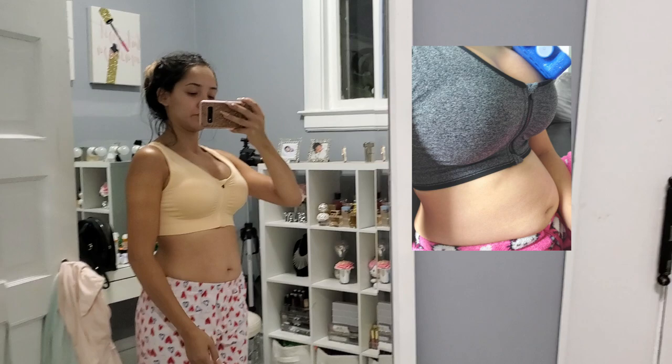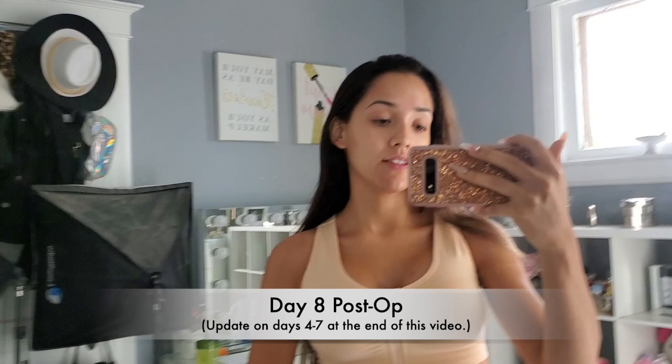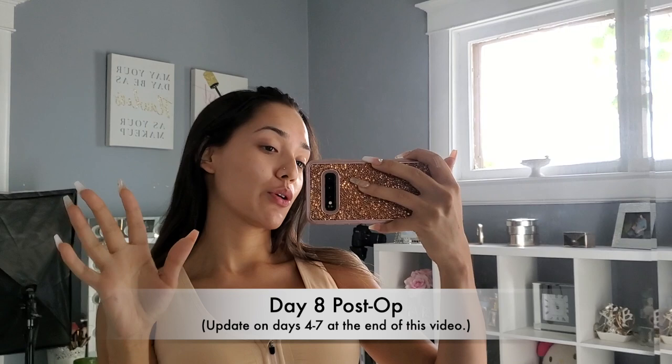So today is actually day eight post-op. I have a doctor's appointment today and I wanted to update you guys on how I've been, because the last couple of days were a struggle — I didn't even vlog because I just didn't want to be crying on camera looking rough. And my house was looking rough too, which made me feel bad. But last night was the first night that I slept through the whole night and was actually comfortable. I finally found the perfect pillow configuration to keep me upright and comfortable all night.